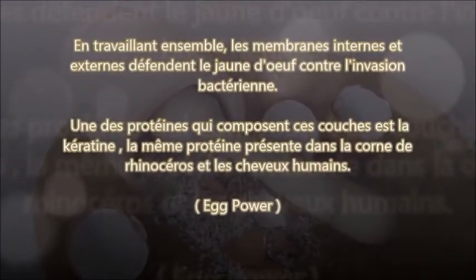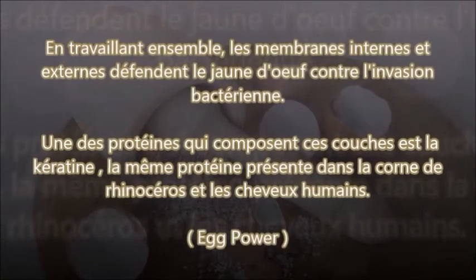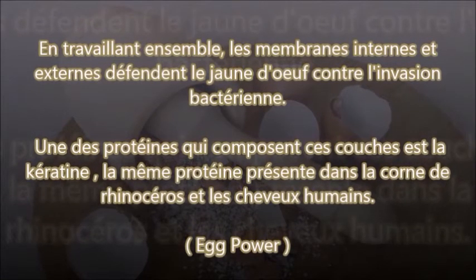En travaillant ensemble, les membranes internes et externes défendent le jaune d'œuf contre l'invasion bactérienne. Une des protéines qui composent ces couches est la kératine, la même protéine présente dans la corne de rhinocéros et les cheveux humains. Et on va laisser les rhinocéros tranquilles.